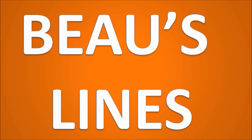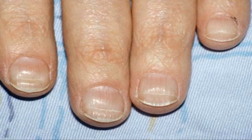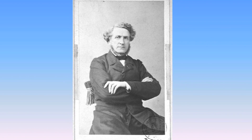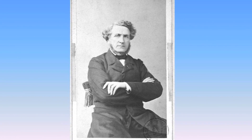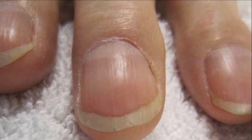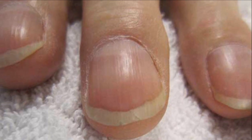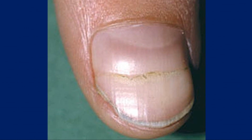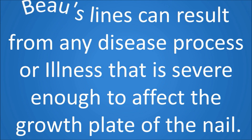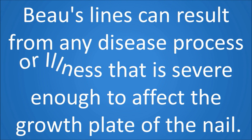Now let's look at Beau's lines. Beau's lines are indentations that run across the nails. This phenomenon was originally described in 1846 by a French physician known as Joseph-Honoré Simon Beau. The lines are caused by diseases that affect the entire body, including malnutrition, heart attack, liver disease, severe infections like mumps, measles, scarlet fever and pneumonia, and it's also caused by poorly controlled diabetes. Beau's lines can result from any disease process or illness that is severe enough to affect the growth plate of the nail.